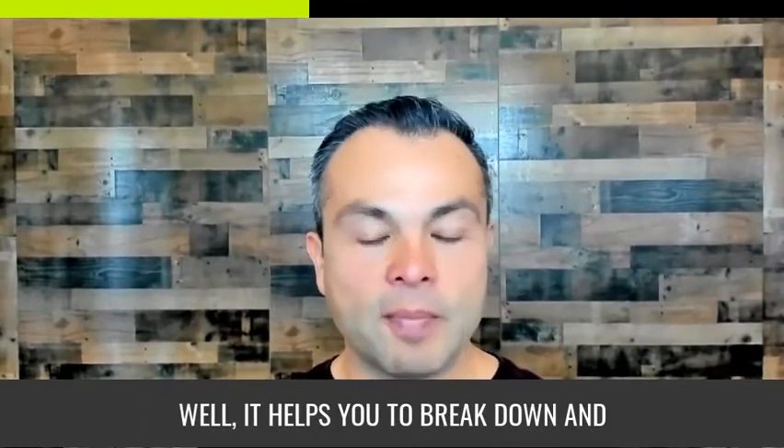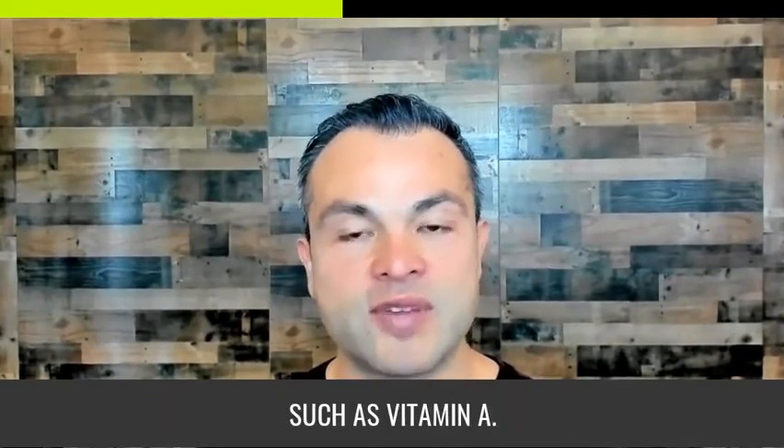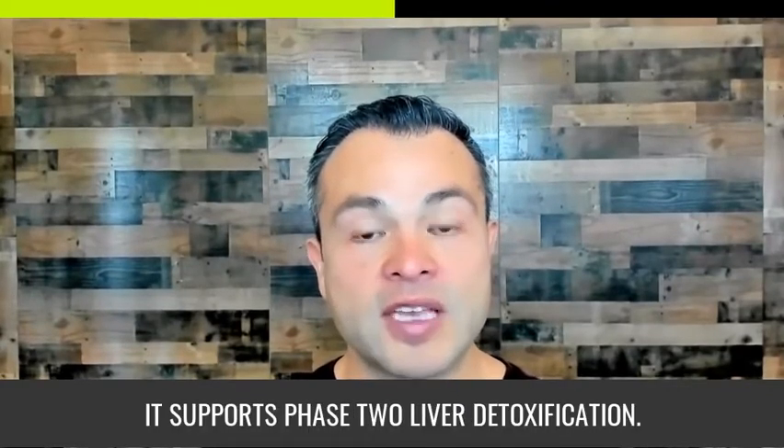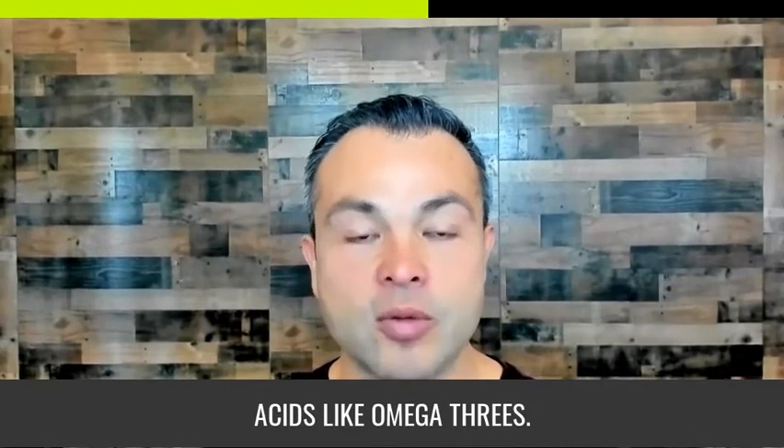What else does bile do? It helps you to break down and absorb fat, including fat-soluble vitamins such as vitamin A, D, E, and K. It binds to receptors in the gut to help regulate your microbiome. It supports phase two liver detoxification and improves absorption of essential fatty acids like omega-3s.